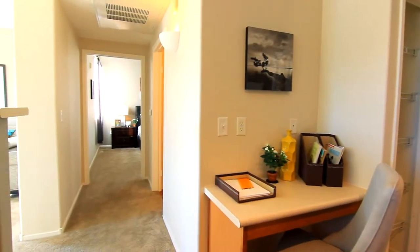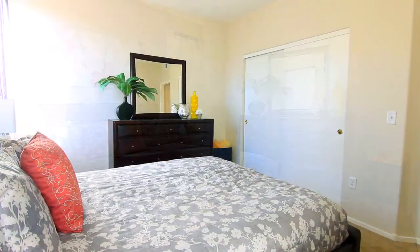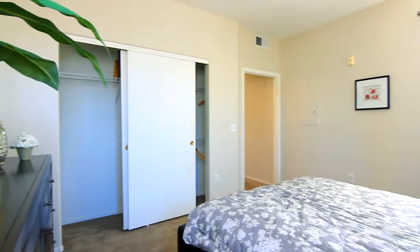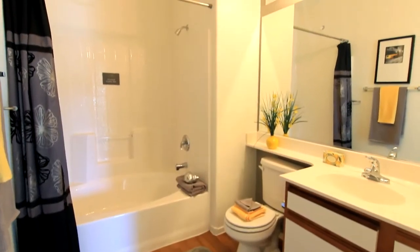The master bedroom is just a short walk down the hall. This spacious room can fit any size bed set, featuring a wide closet to store all your belongings. The bathroom is complete with a large mirror, vanity, and relaxing garden tub.